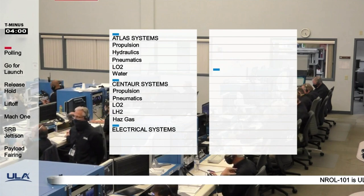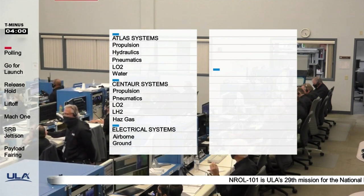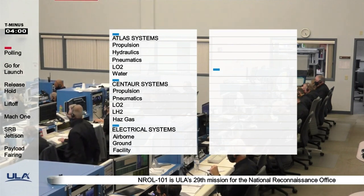Electrical systems, airborne: go. Ground: go. Facility: go. RF-FTS: go. Flight control: go. GCQ: go.